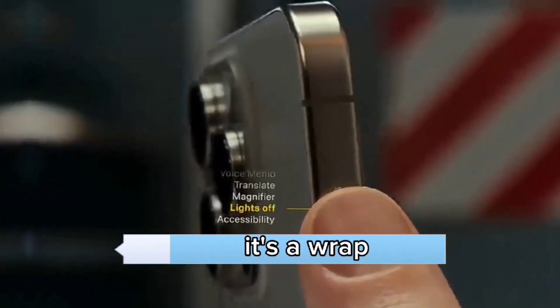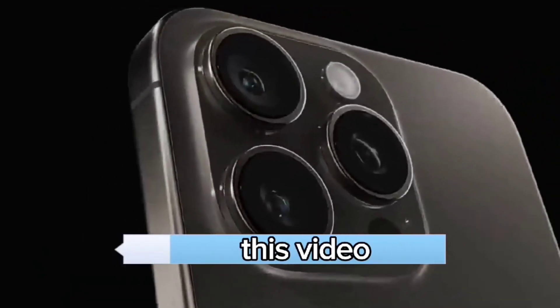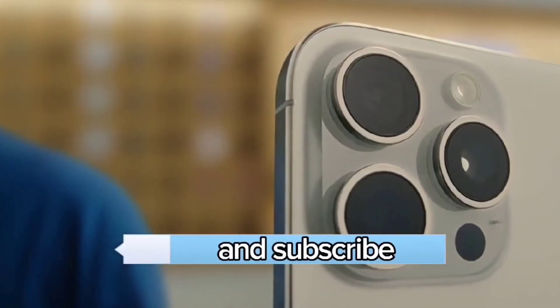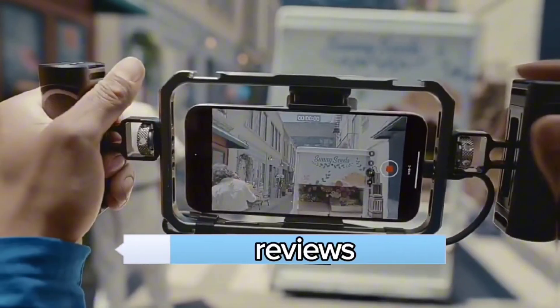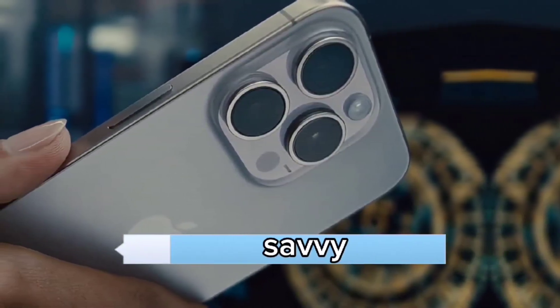And with that, it's a wrap on our iPhone 15 Pro review. If you found this video helpful or entertaining, don't forget to hit that like button and subscribe for more in-depth tech reviews and witty commentary. Thanks for tuning in, and until next time, stay tech-savvy!